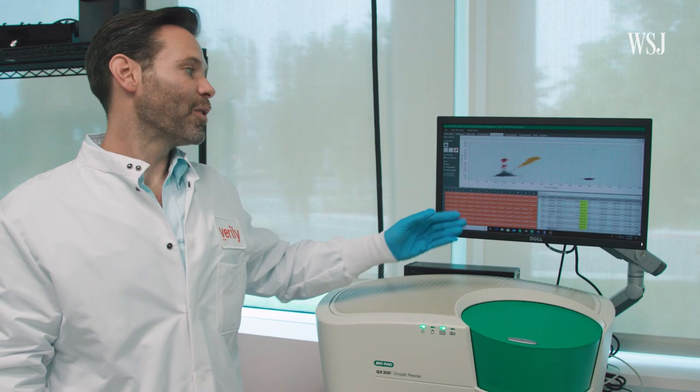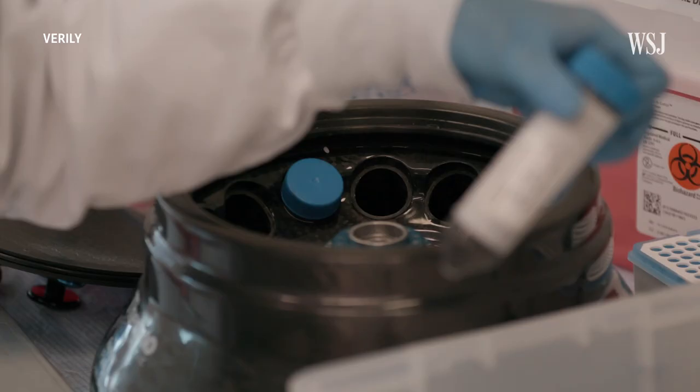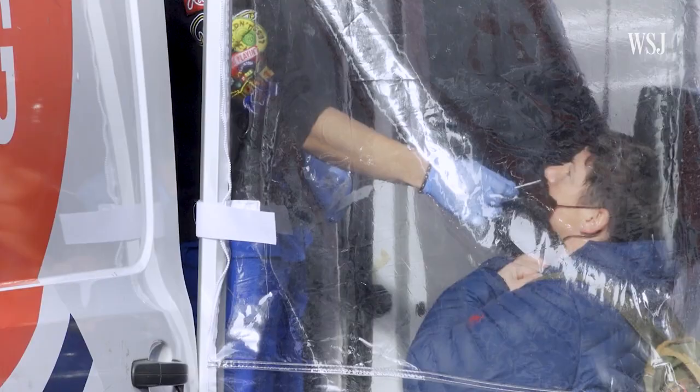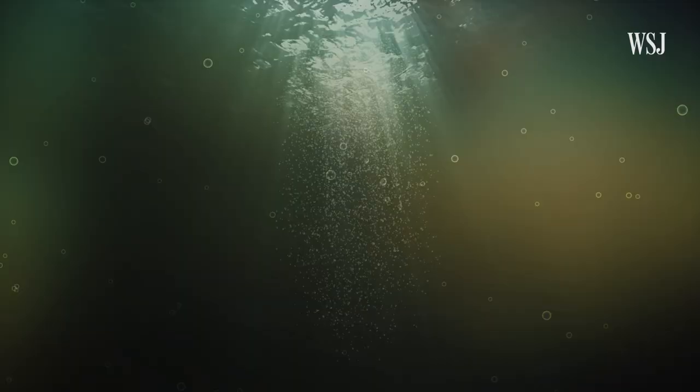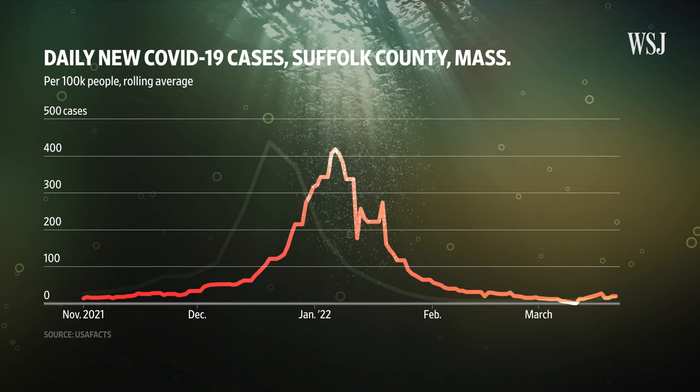The whole testing process takes eight hours — longer than a COVID swab sample — but sewage is a lot more complicated. Researchers still consider wastewater to be a leading indicator: people can shed the virus into wastewater before they even show symptoms and know to get tested. This past winter in Boston, wastewater levels spiked before the Omicron variant really took off, giving public health officials and hospitals a heads up to prepare.